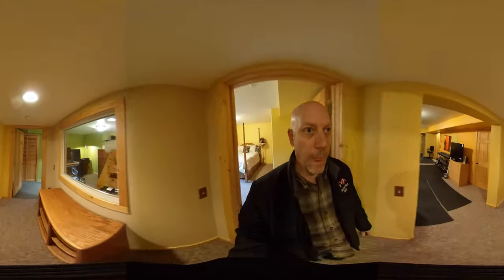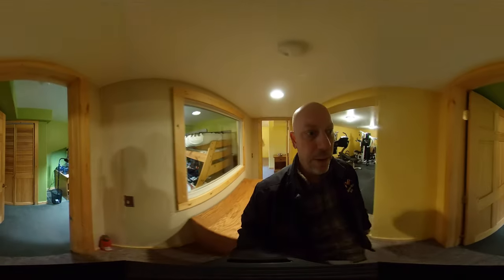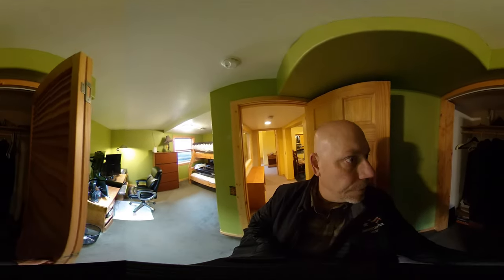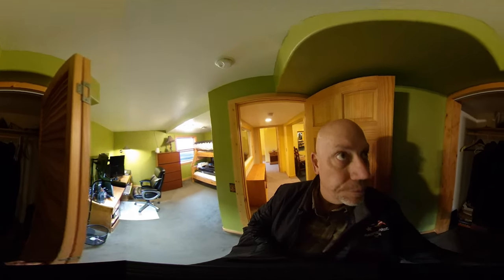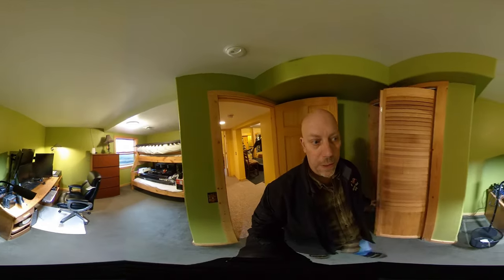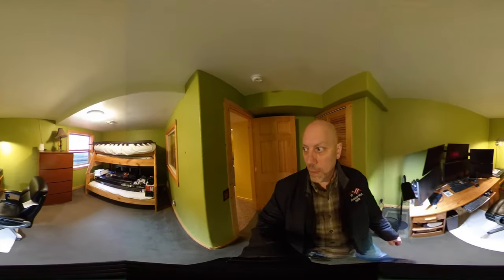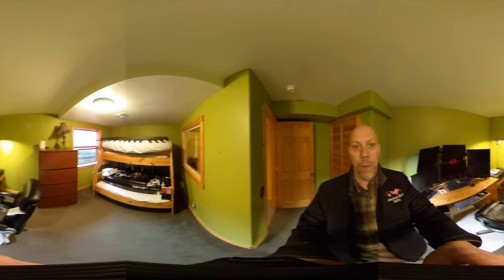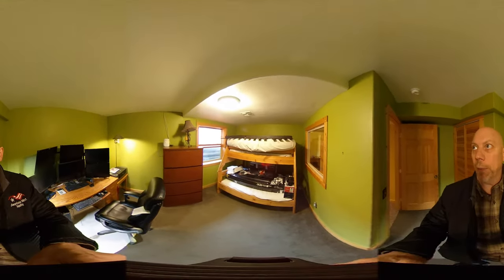Off to this side there's another bedroom with a slightly smaller but still pretty deep closet, and it's a pretty large bedroom overall. That's it for the downstairs.